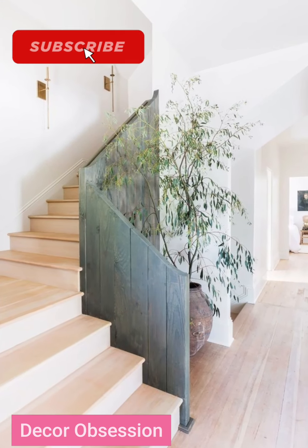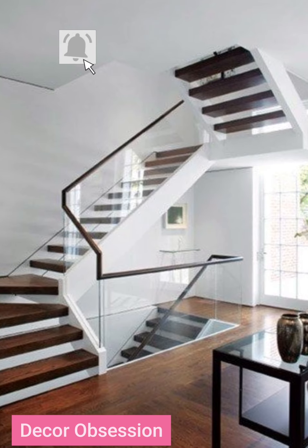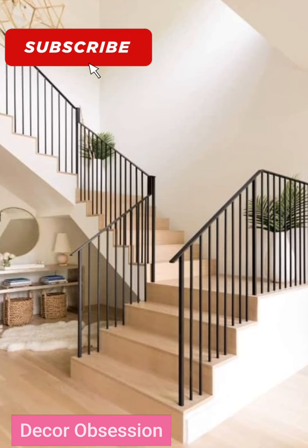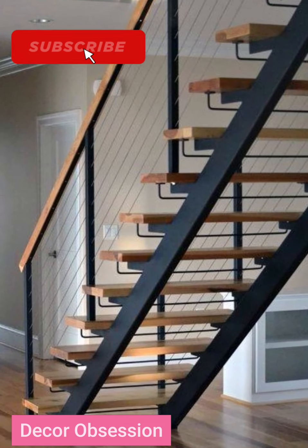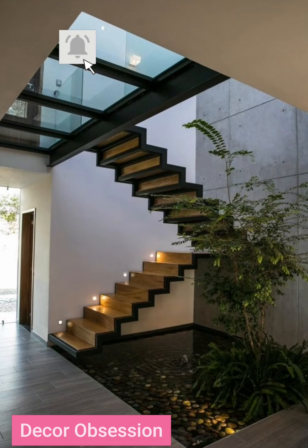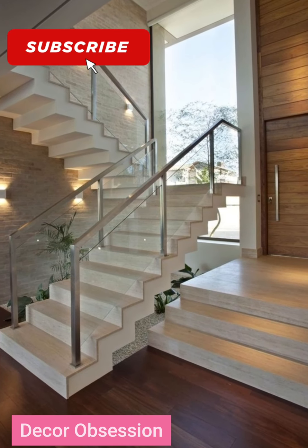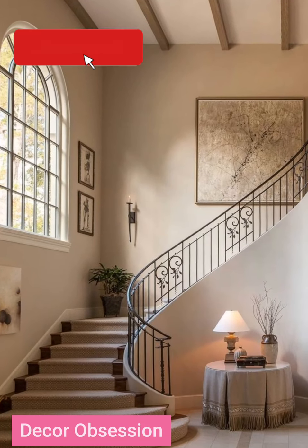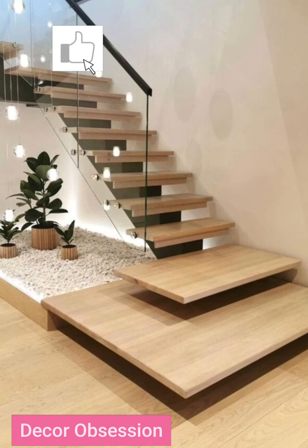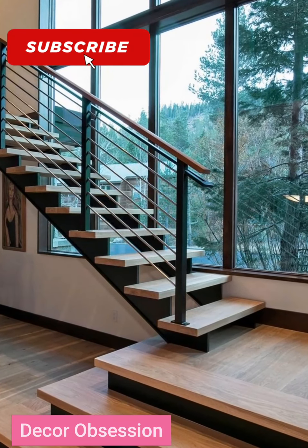This video contains very unique and different staircase designs for your home. These staircase designs are also made of wood, iron, and metal. If your house is small, these staircases are very well fitted for your home. These wooden staircases are looking so nice and gorgeous.